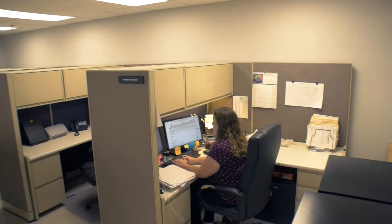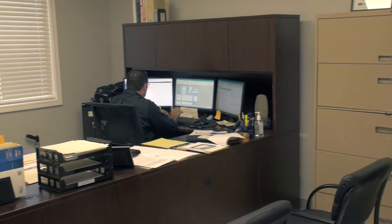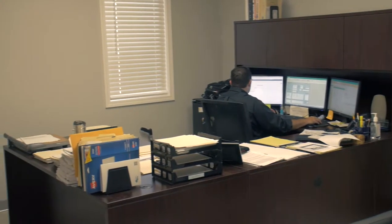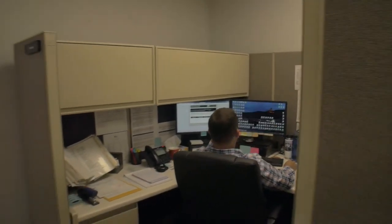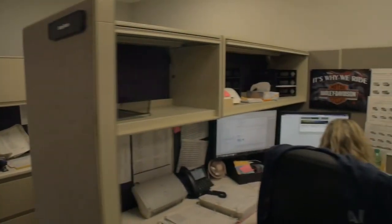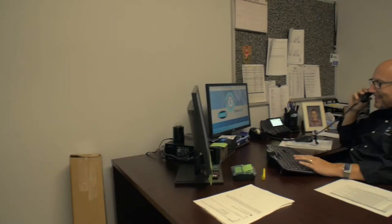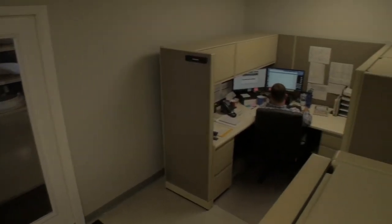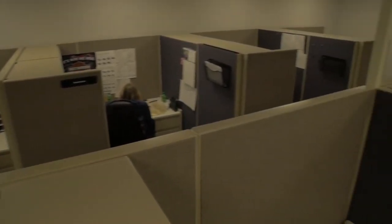The new facility also houses the Forest River Bus customer service and warranty departments. Having all the personnel in one location allows for quicker communication to customers and the ability to collaborate internally with the troubleshooting technicians. This consolidation has resulted in the majority of calls and claims being resolved within 24 hours. The customer service and warranty team ensures all situations are handled in a timely manner.